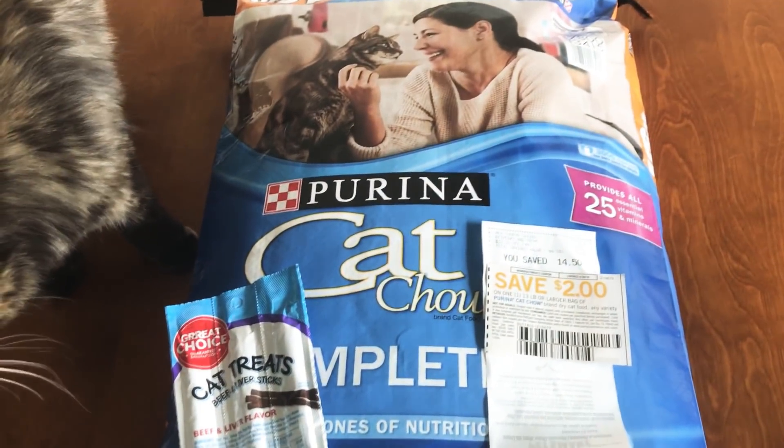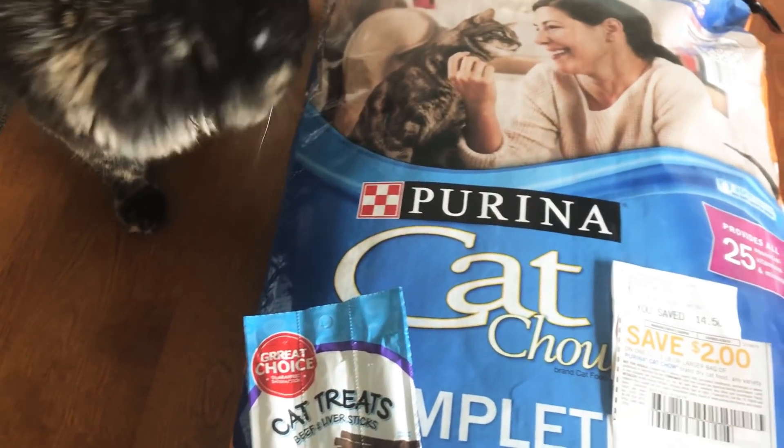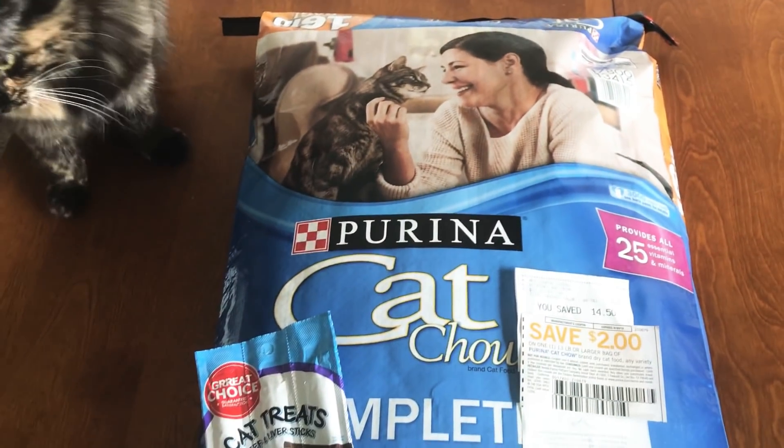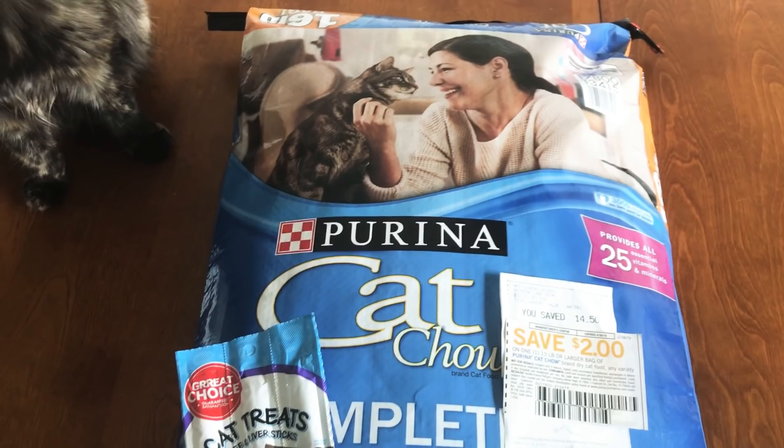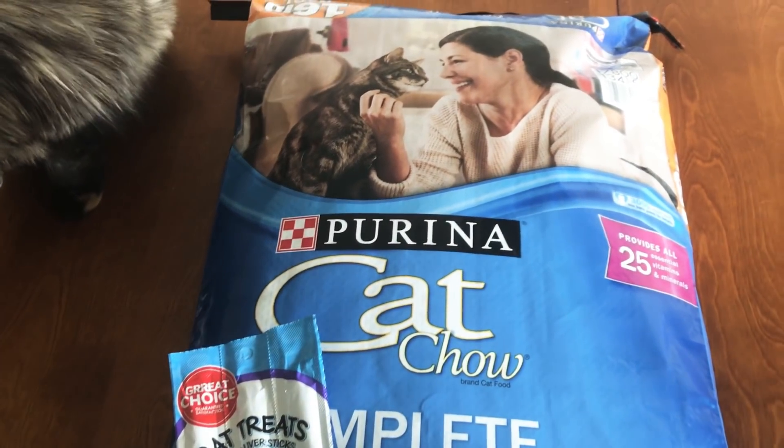Hey guys, it's Ren in Kimono. Just a very, very quick video. If you guys have a PetSmart store in your town, this might be an awesome deal for you. First off, special thank you to Deals by Mary here on YouTube.